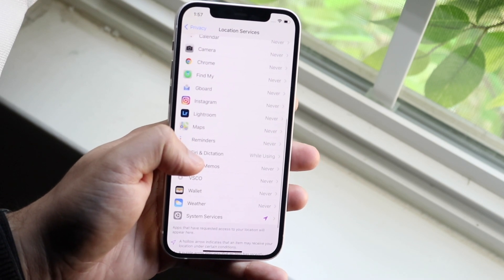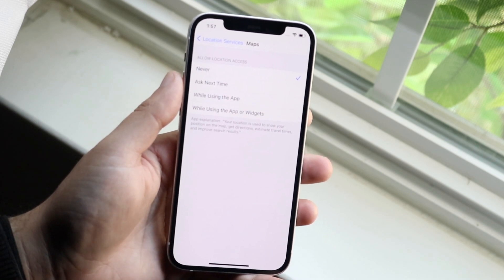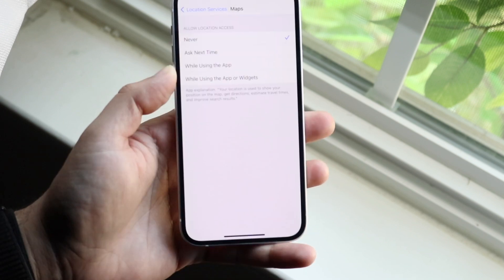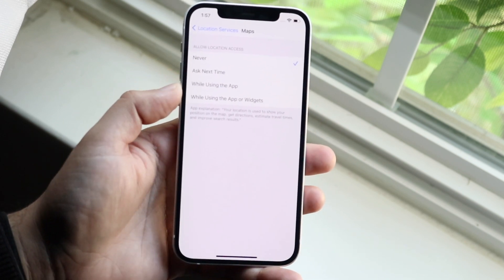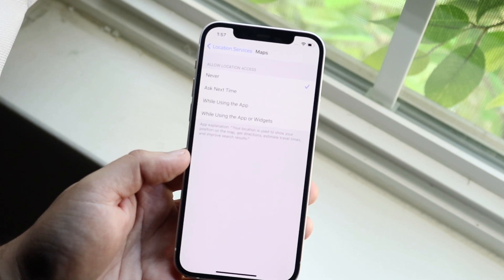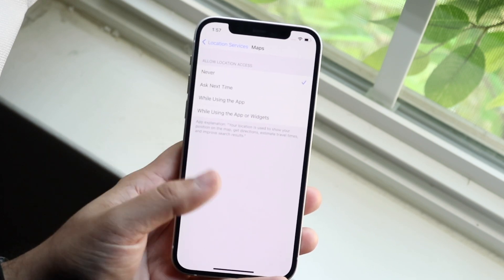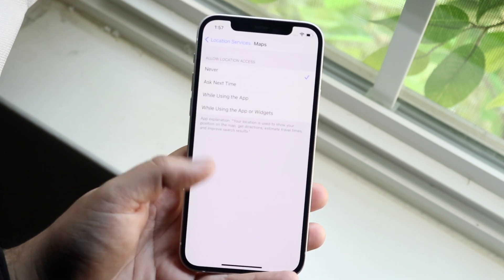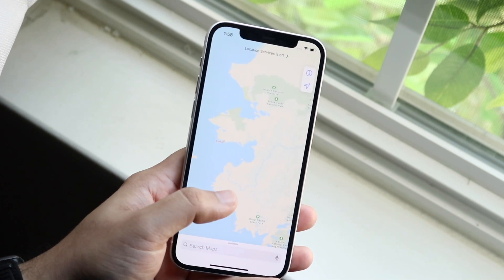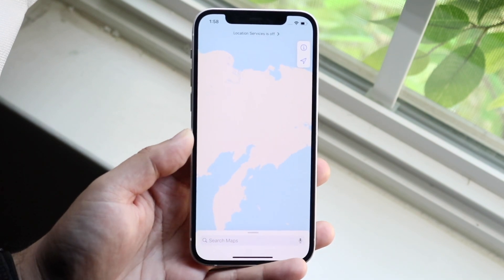Then you also want to go down to Maps, which is right here, and you want to make sure Allow Location Access is set to 'While Using the App' or 'While Using the App or Widgets.' If you set this to Never, it's never going to be able to locate where you are. This is a common issue because some people accidentally click Disable or Ask Next Time, and those things can cause issues especially if you're trying to get your location.